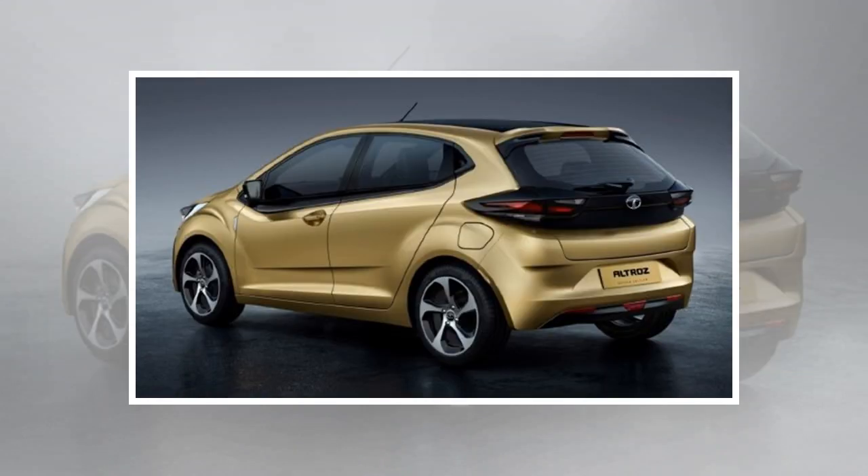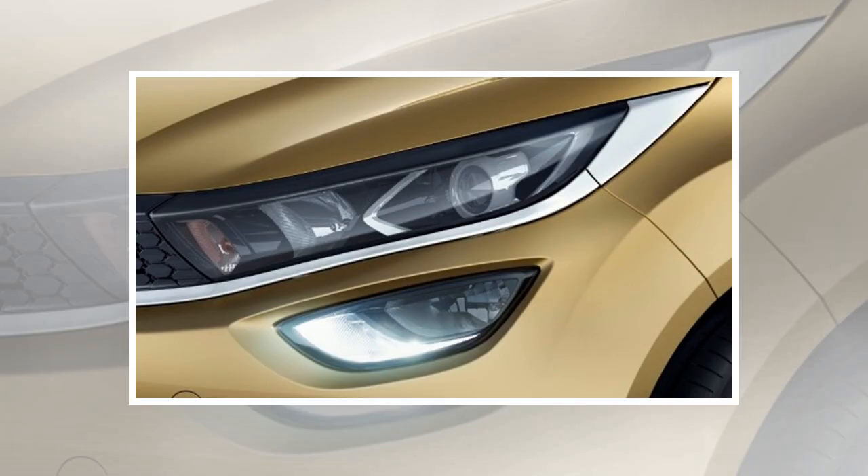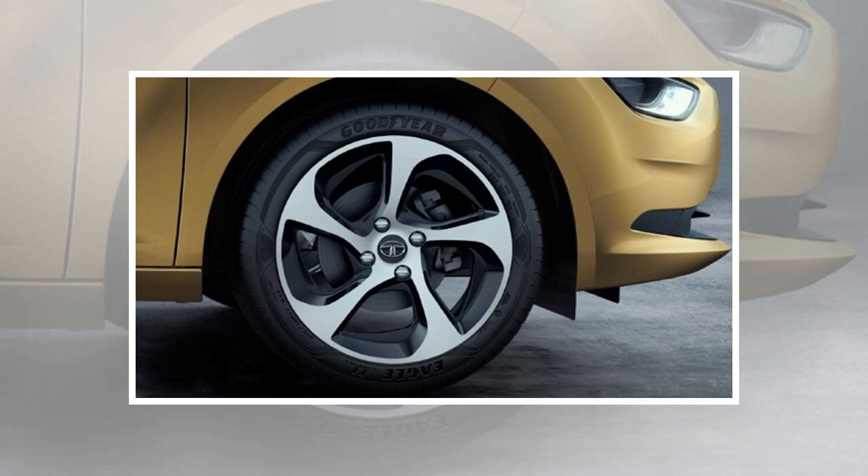The interior is quite similar to the Nexon in terms of layout and a floating touchscreen unit. This cabin follows an all-black theme with upholstery in black and dark gray combination. A closer look hints at a digital panel for the Altroz's instrument cluster. The hatchback will also feature cruise control, speed limiter, and engine start-stop button, amongst other features.